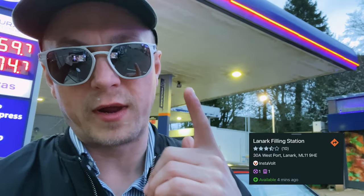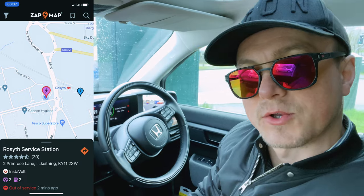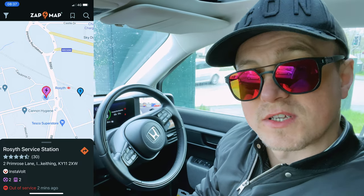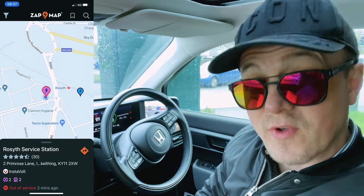Reached our destination at stop six. See you in the morning — back to London. It's bleak, ladies and gentlemen. Welcome to day two. Couldn't charge at the hotel last night, so here I am charging. It's going to take 54 minutes.